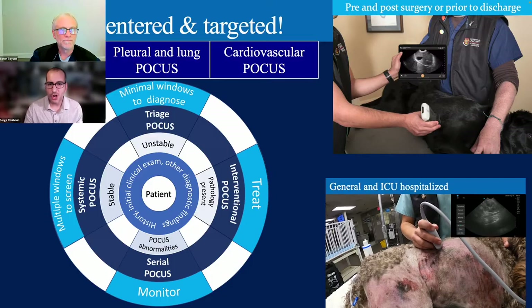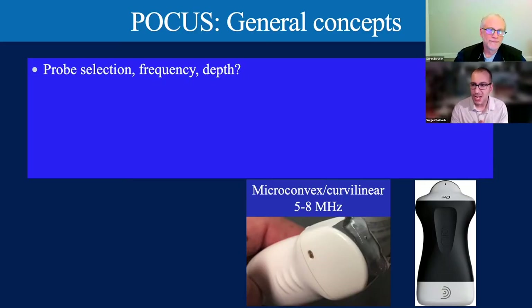For general concepts of POCUS: probe selection. We tend to use one probe and one probe only—a micro-convex curvilinear probe. We use this for all aspects of point-of-care ultrasound, including the heart. We do adjust frequency, depth, and gain on the fly, but when it comes to the probe, it's one probe only.